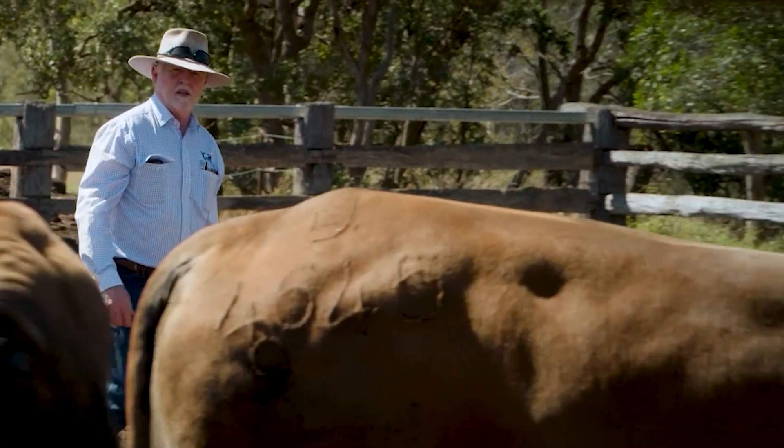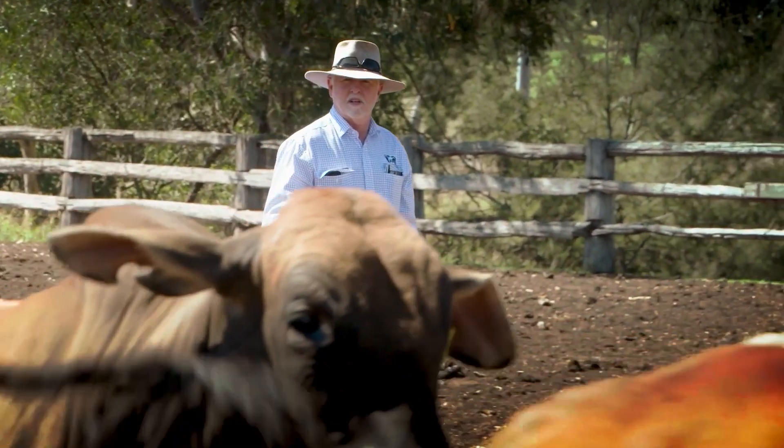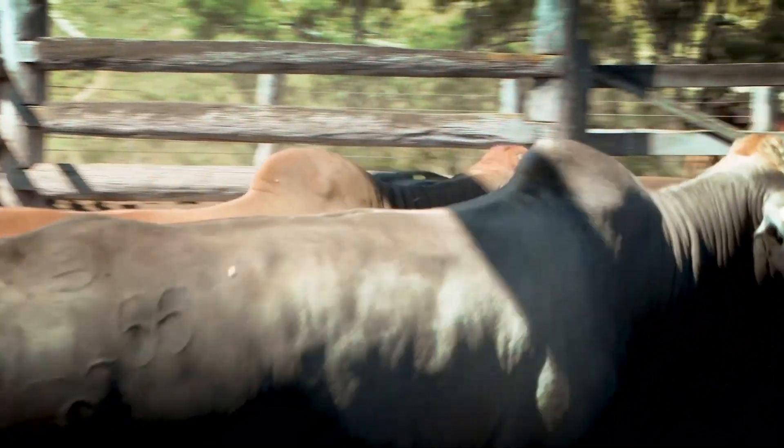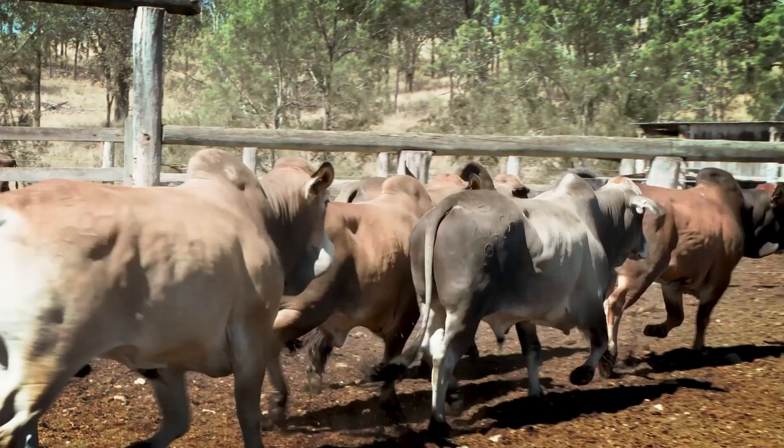We've done that by using a tight management template that reflects those goals, and also by collecting significant amounts of data that we can then use to make informed decisions about where our herd's going.